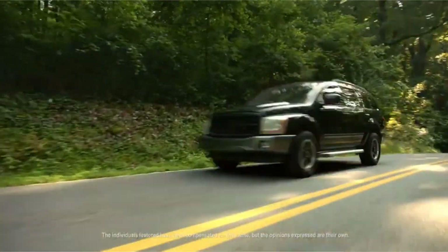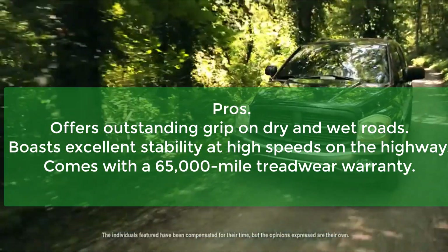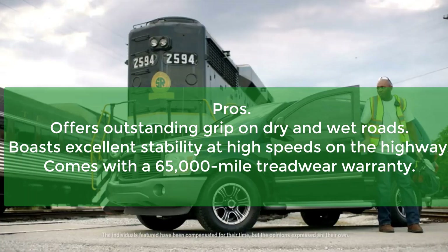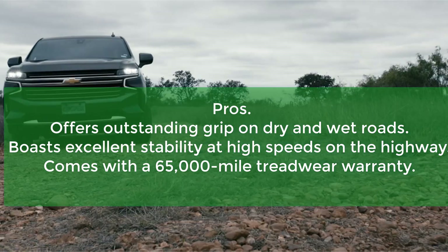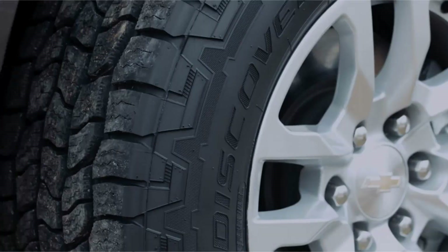The grooves ensure quick water evacuation to minimize the risk of aquaplaning in the rain. Pros: Offers outstanding grip on dry and wet roads. Boasts excellent stability at high speeds on the highway. Comes with a 65,000-mile treadwear warranty. Cons: Isn't the best option for hardcore off-roading.